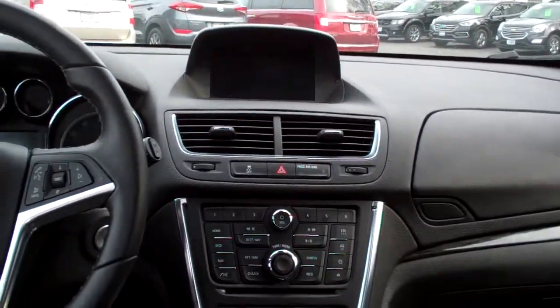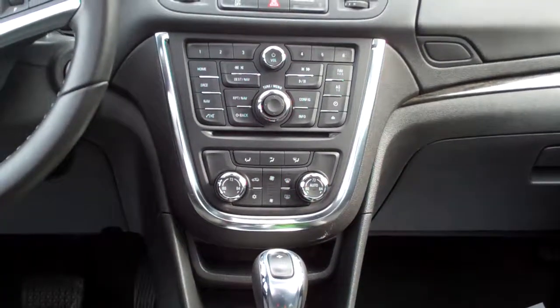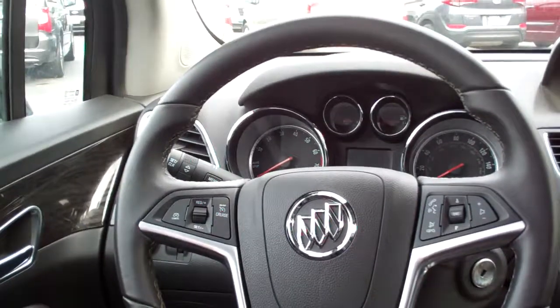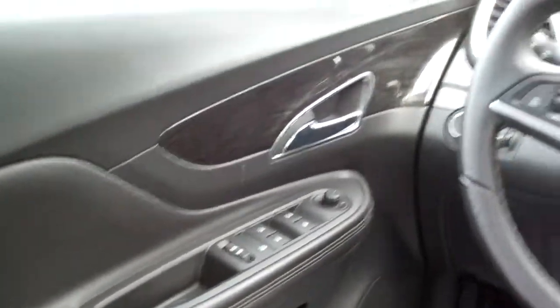Of course you got audio, media, Bluetooth and all that good stuff you can do with the car. You got dual automatic climate control, auto shift, cup holders, radio and cruise control on the steering wheel, along with your Bluetooth. Power windows, door locks, mirrors, power seat, analog gauges and you got a sunroof.